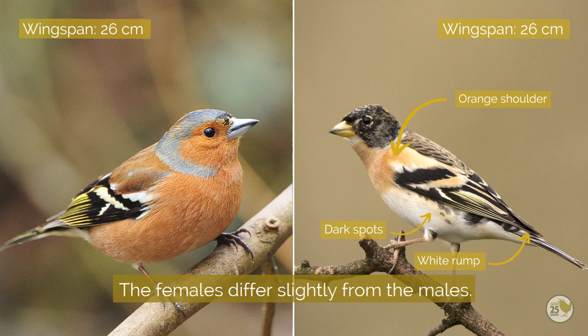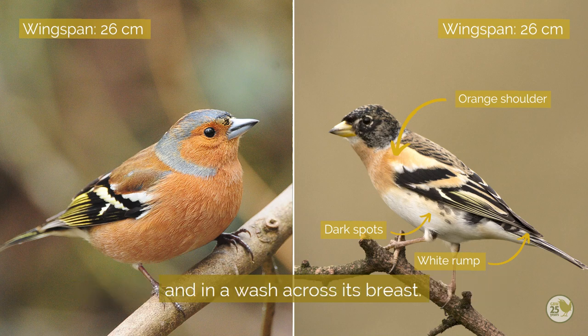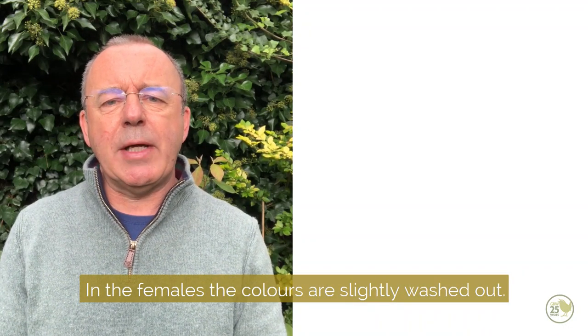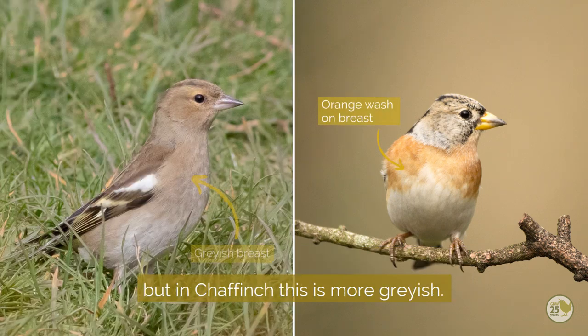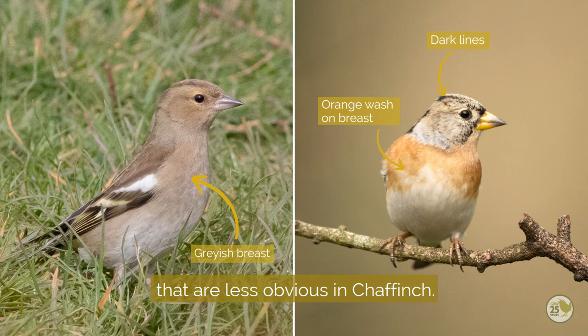The females differ slightly from the males. Male brambling has bright orange in the shoulders and in a wash across its breast. In chaffinch the shoulders are white, but the breast is pinkish. In the females the colours are slightly washed out, so female brambling may well still show a slightly orange wash across the breast, but in chaffinch this is more greyish. Female brambling also shows some dark lines in the head that are less obvious in chaffinch.